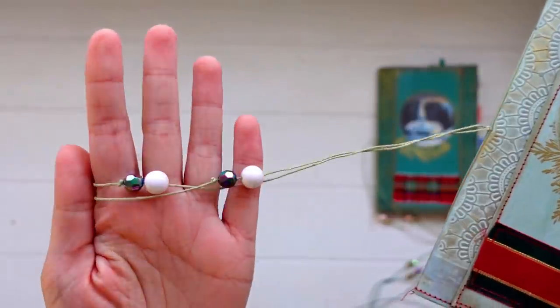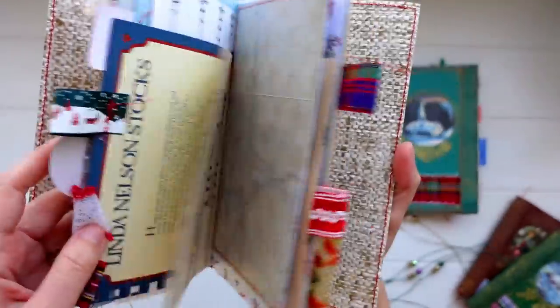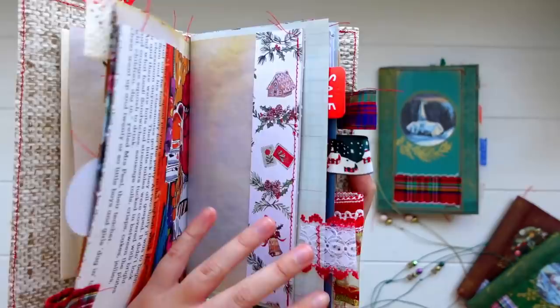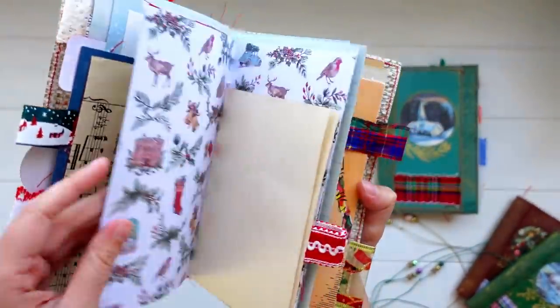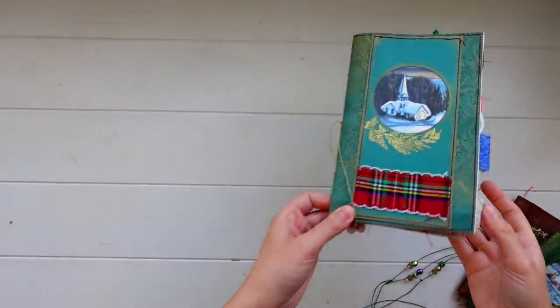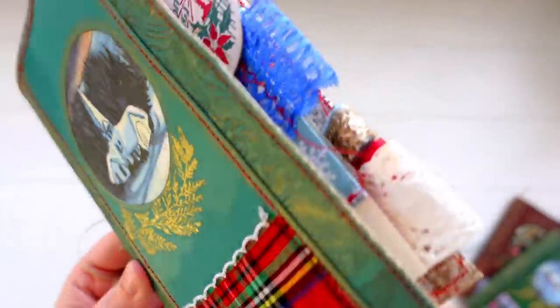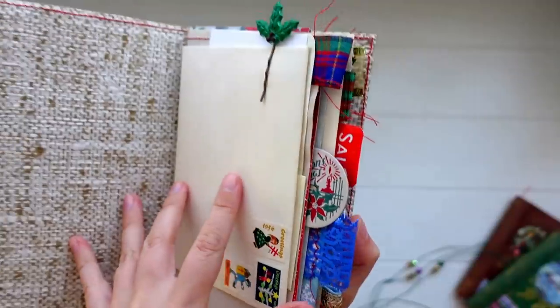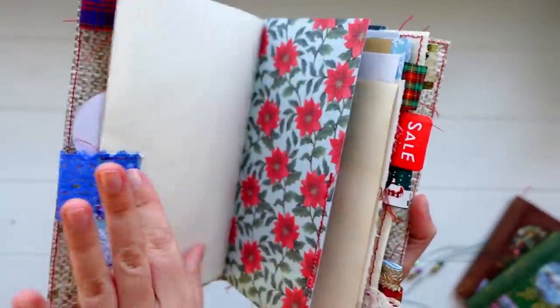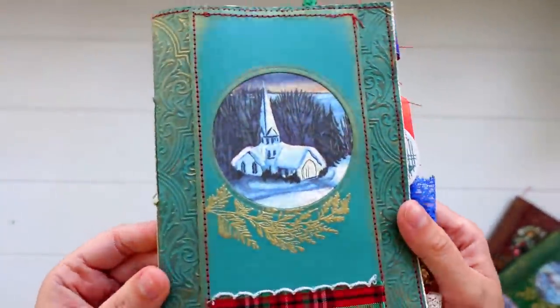Next we have this one with the beads on the binding thread and the tabs. The back looks like this. And another quick little glimpse inside. These types of journals with the soft cover can really bulk up — you can add a lot to the pages and they fatten up really nicely, so you can add quite a lot to these journals. And then the last one in the medium size is this green one with a cute little scene in the window. There's the back and a little ribbon or trim, and the tabs on the side. Just lots of variety in each book.